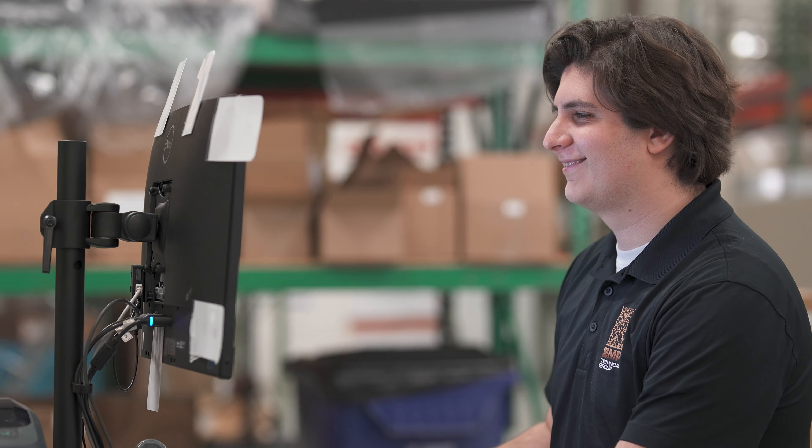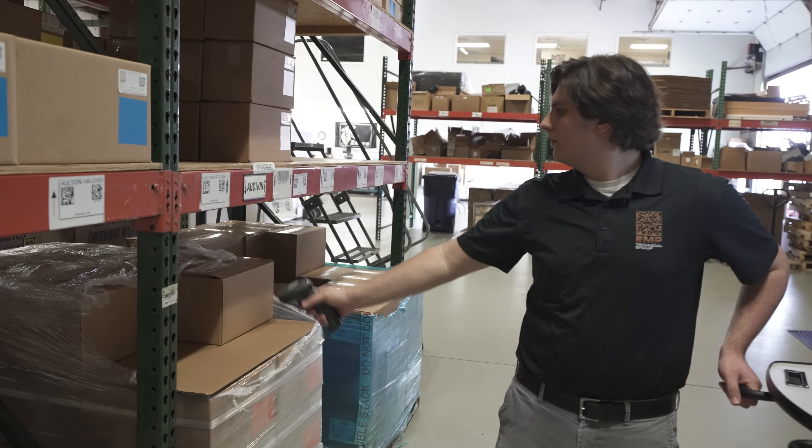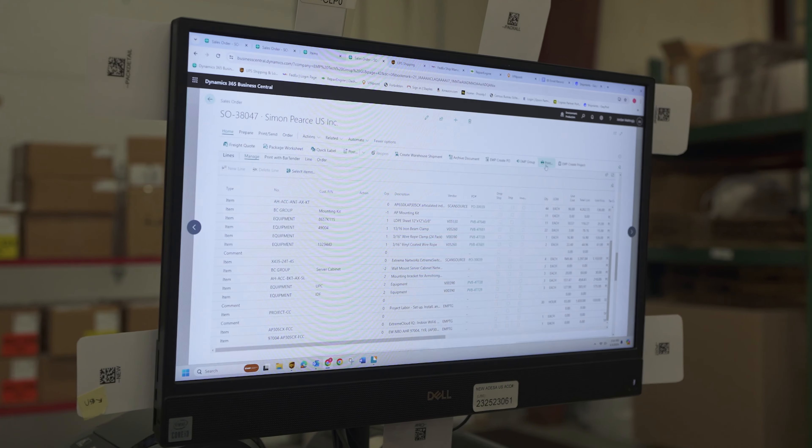Bartender's a fantastic product. I've been working with it for probably nine years now and still find things I didn't know it could do. That's the power of what we did here with the Dynamics Connector, and that's the power that we help our customers achieve as well.